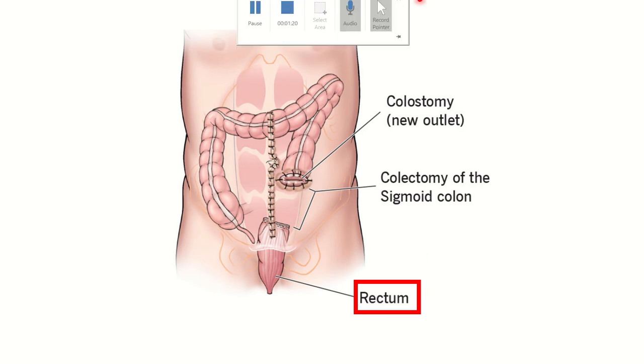Looking at this picture, we can see the Hartmann procedure in which the sigmoid colon is removed and the rectum remains. An end colostomy is performed, so the entire sigmoid colon is removed, the end colostomy is done, and the rectum is present. We have to find out the blood supply of this rectum in its proximal part.